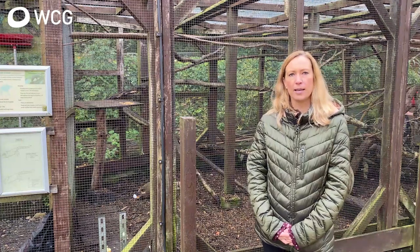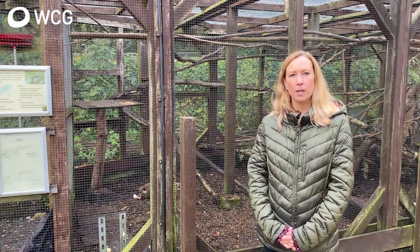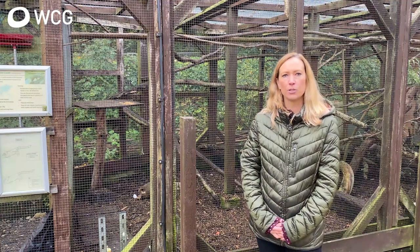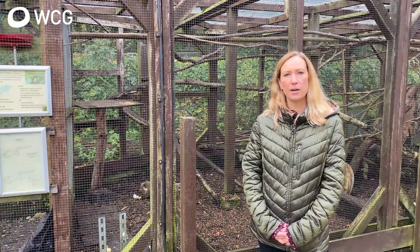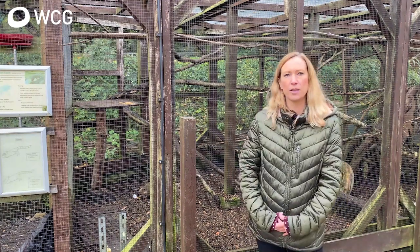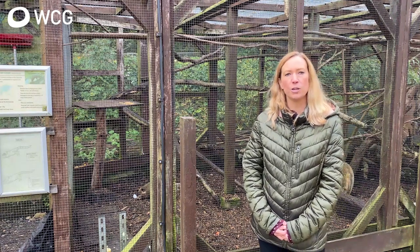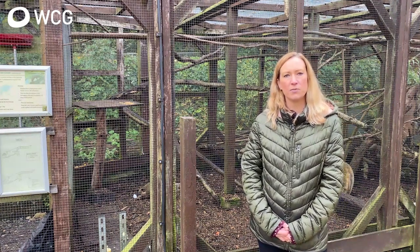We offer Level 1 Animal Care, Level 2 Animal Care, and also Level 3 Animal Management. You can study with us at Level 1 to learn the basic understanding of how to look after animals, what they need to eat, what we need in their enclosures to make sure they're enriched, and to prepare you to join our Level 2 course or further studies.